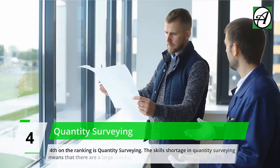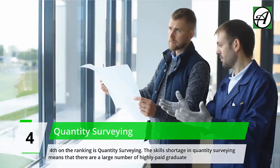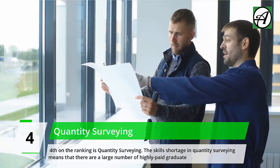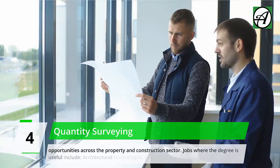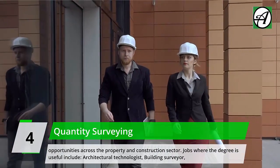Number 4: Quantity Surveying. Fourth on the ranking is Quantity Surveying. The skills shortage in Quantity Surveying means there are a large number of highly paid graduate opportunities across the property and construction sector.